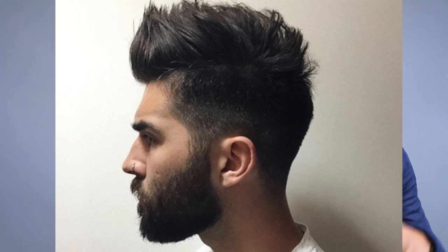The third hairstyle you should definitely consider for 2017 is the brush up. This hairstyle is literally just brushing up your hair to give it some textured volume. What I really like about it is that it looks effortless — like you didn't spend hours trying to style your hair, and it doesn't look as perfect as the pompadour. Again, it doesn't matter if you have straight, curly, or wavy hair; most men can pull it off as long as you can brush it up and add some textured volume.